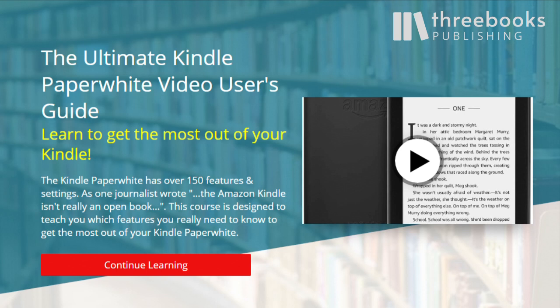That's why we came up with the Ultimate Kindle Paperwhite Video User's Guide, where we focused on the following seven topics.